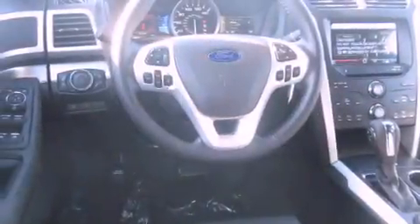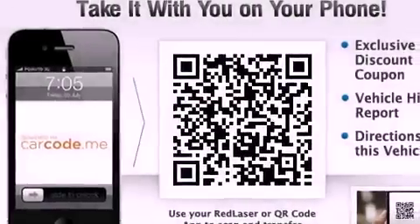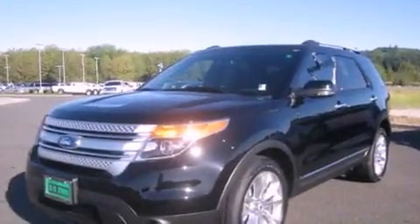Its top features include a sunroof, heated seats, cruise control, satellite radio, a leather-wrapped steering wheel, alloy wheels, tinted glass, an anti-lock braking system, air conditioning with automatic climate control, and a navigation system.